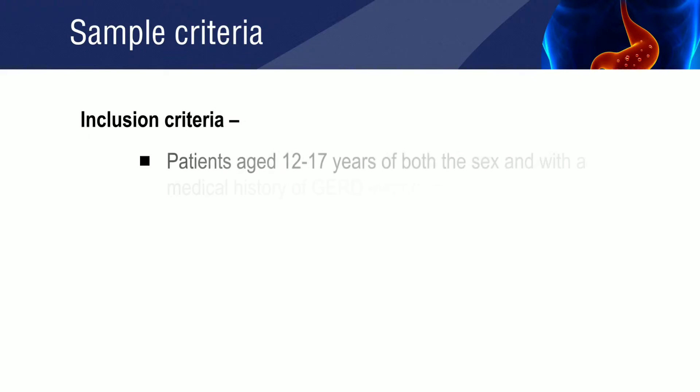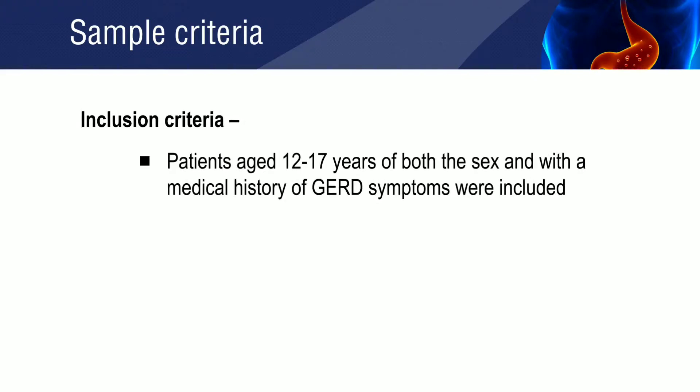Patients aged 12 to 17 years, of both sexes, and with a medical history of gastroesophageal reflux disease symptoms were included in the study.